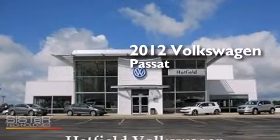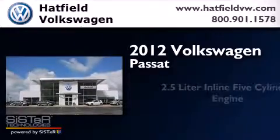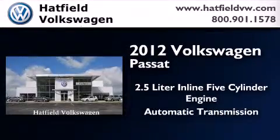This is a certified, pre-owned 2012 Volkswagen Passat. It features a 2.5-liter, 5-cylinder engine and an automatic transmission.